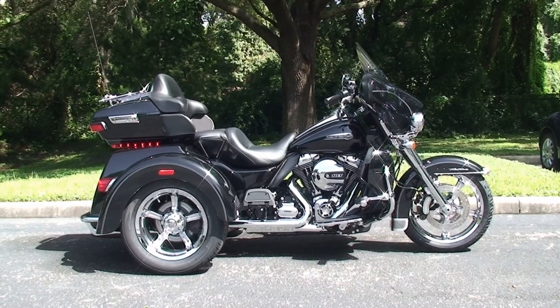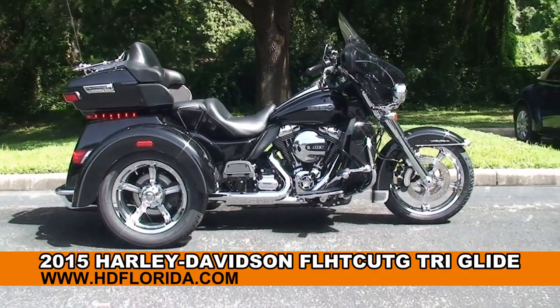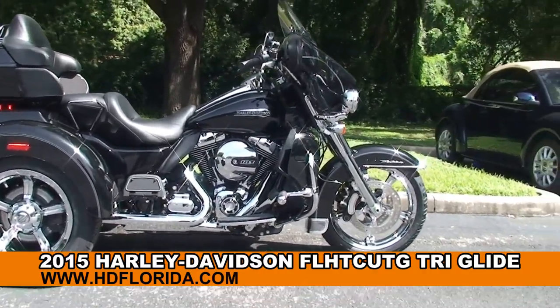Welcome everyone to the world famous Harley-Davidson Newport-Ritchie. Today I've got for you this outstanding brand new 2015 Tri-Glide Ultra.